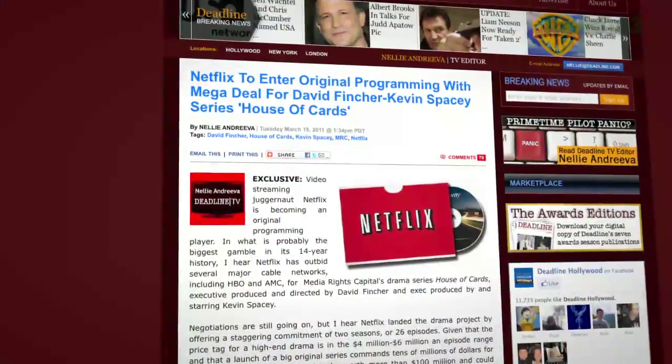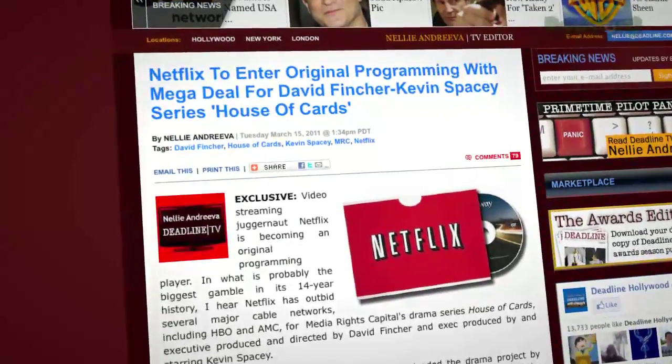Netflix is moving in new directions — original content. Deadline Hollywood says Netflix beat out HBO and AMC for a new series, House of Cards, directed by David Fincher, starring Kevin Spacey. Rumors put the budget somewhere between $50 and $100 million for possibly two 26-episode seasons. It's interesting that they beat out AMC, which brought us Mad Men, and HBO. More content is great — especially series you can watch back to back.